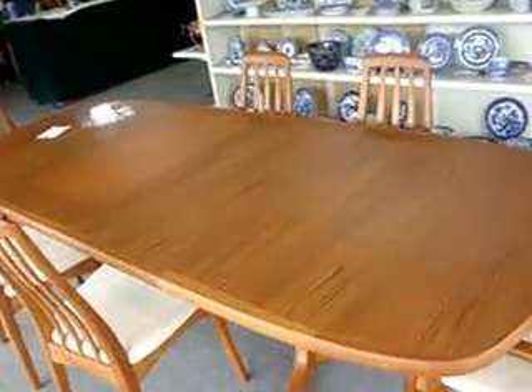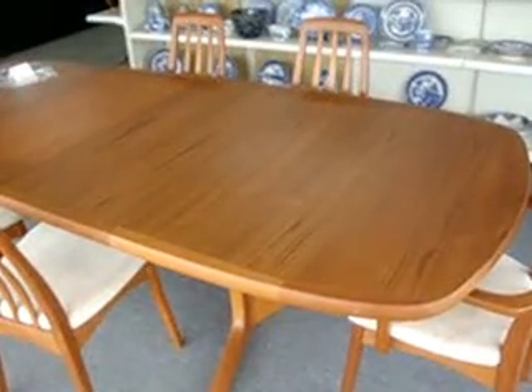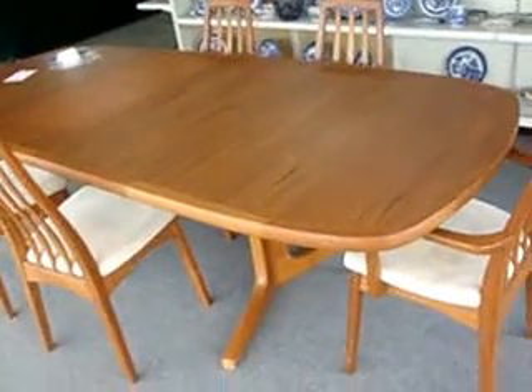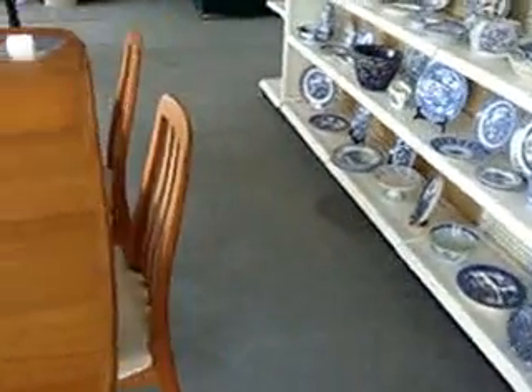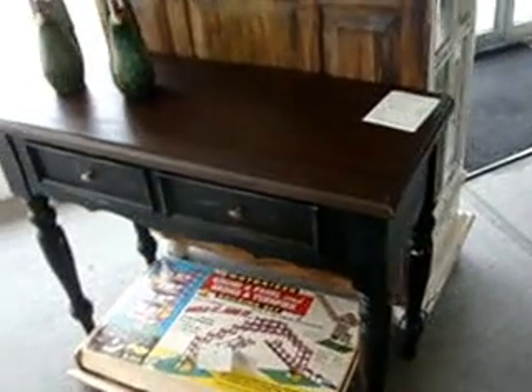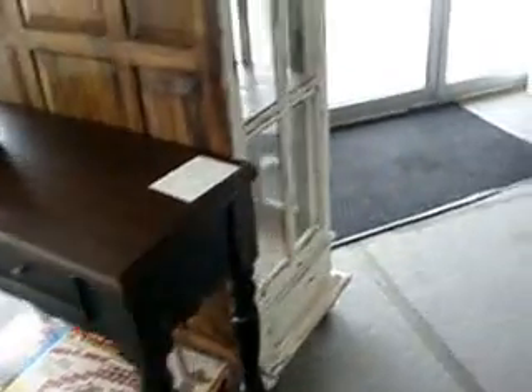This week we have a real nice mid-century Danish modern teak table. It has two boards and six chairs — a teak pedestal table in the style of Nils Moller. We also have a real nice farm console, a two-drawer sofa table right there, and that's $395.